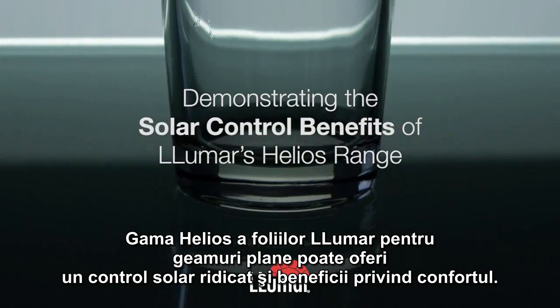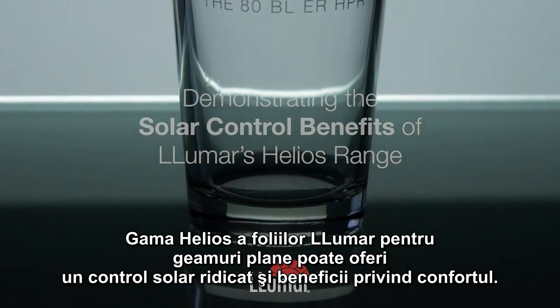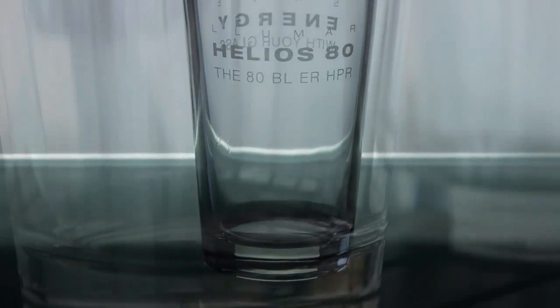The Helios range of Lumar window film can offer you great solar control and comfort benefits. Let's see how.